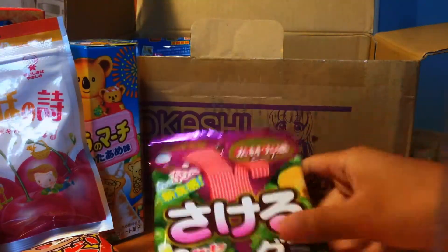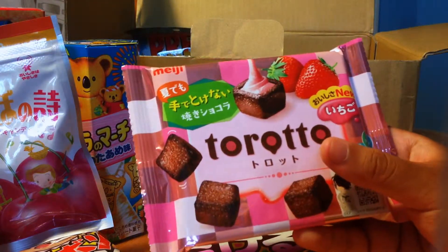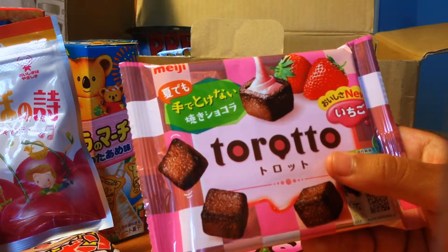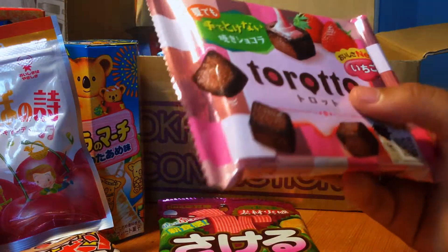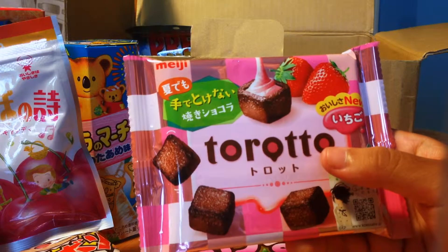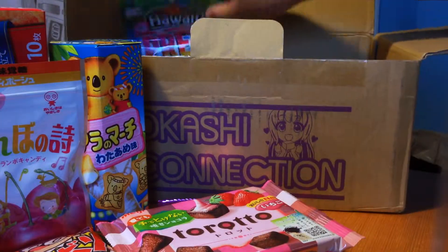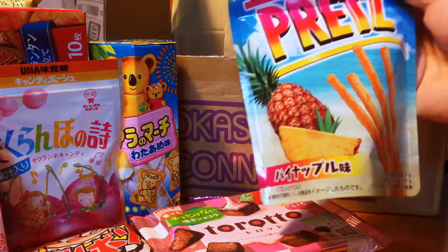Next up we have the Toruto strawberry — I really like these. Basically it's almost like a chocolate cookie with a rich strawberry filling inside. They're really good and they seem to come in little pouches; I'm assuming there are about nine in there.